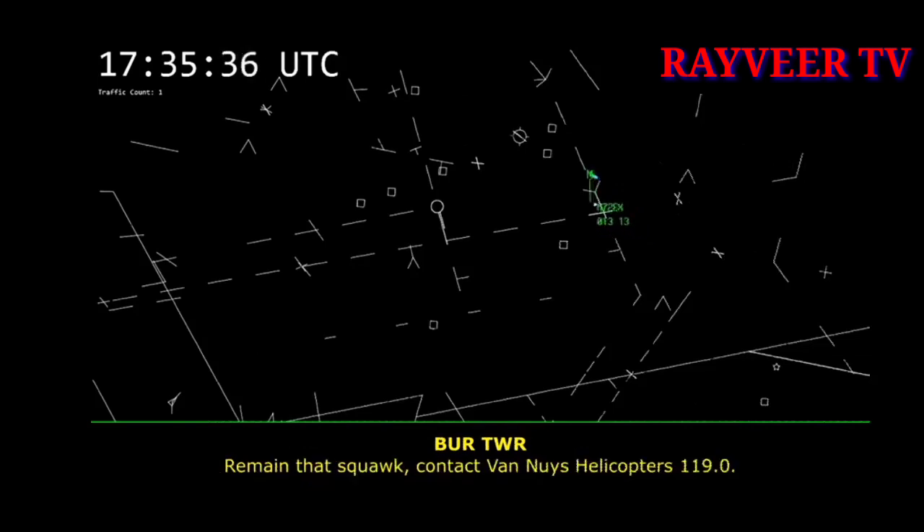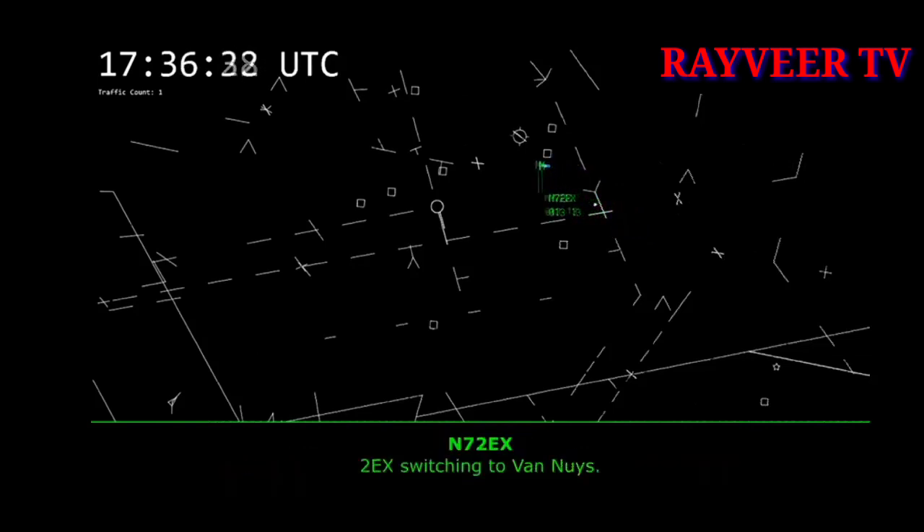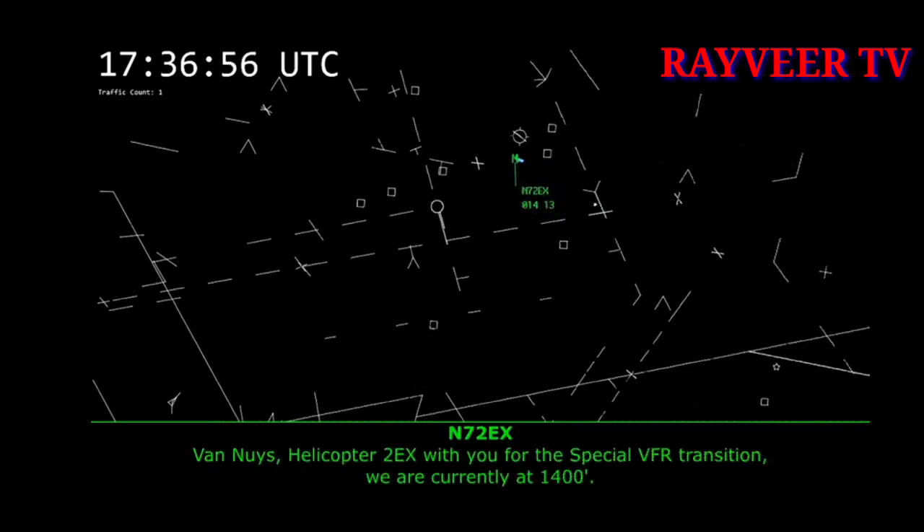Radar service is terminated. Remain that squawk. Contact Van Nuys helicopters, 119.0. 2 Echo X-ray, switching you to Van Nuys. Van Nuys helicopter 2 Echo X-ray with you for the special VFR transition; we are currently at 1,400.